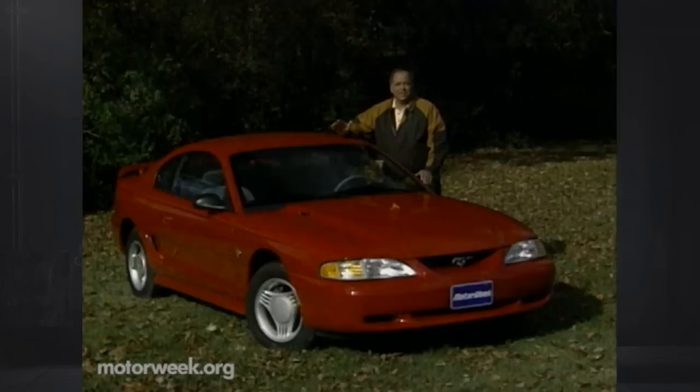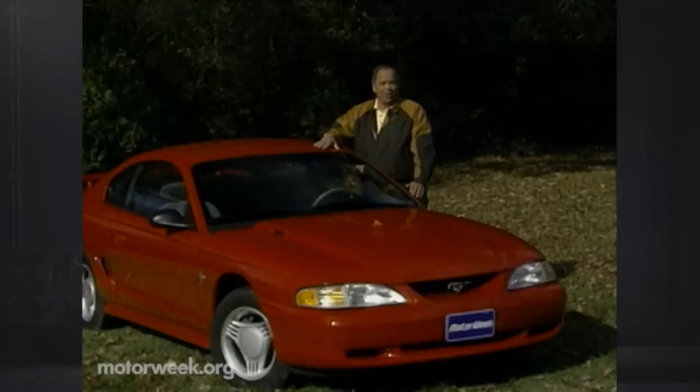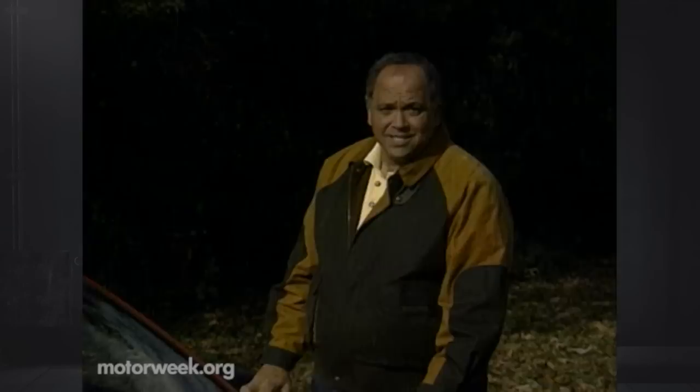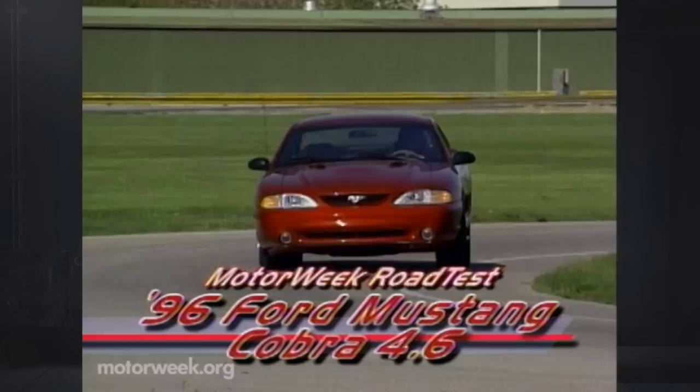When Ford's latest Mustang arrived in 1994, it was hailed for its stylish new looks and refined character. But some fans were bitterly disappointed at the horsepower deficit relative to its main competitors, the Chevy Camaro and Pontiac Firebird. These fans quickly made their feelings known, and Ford has listened. The result is a '96 Mustang Cobra with serious horsepower — a limited edition from the Ford Special Vehicle Team that finally packs real firepower.